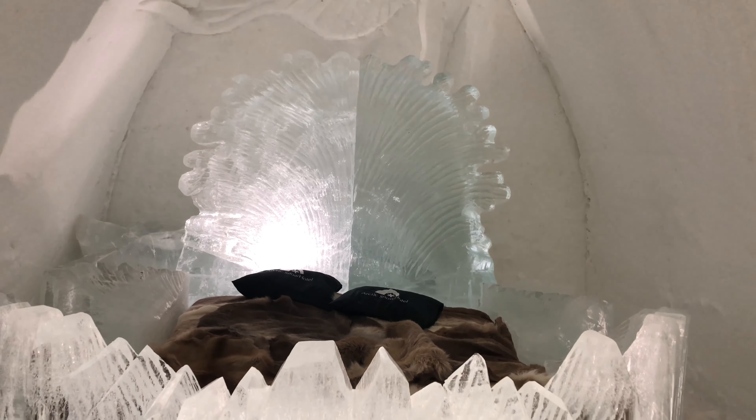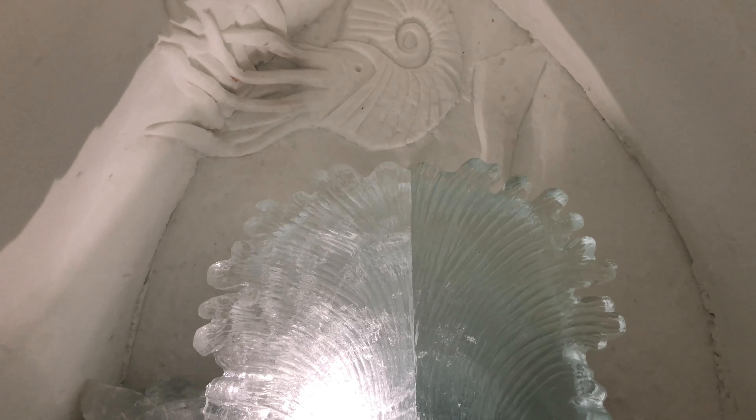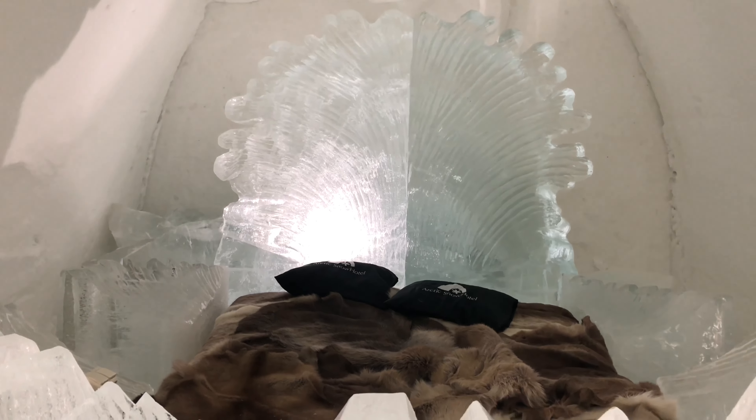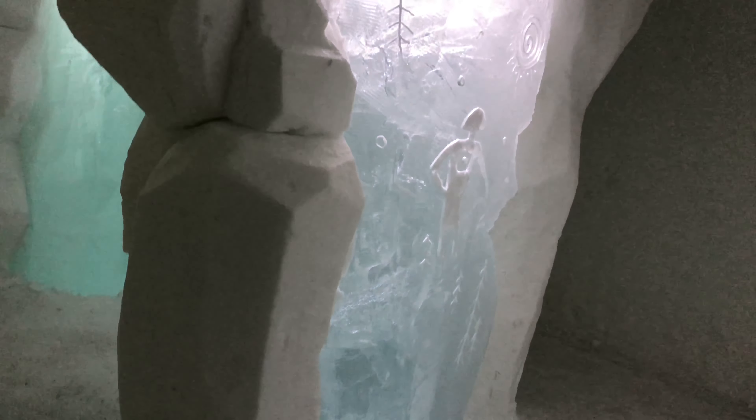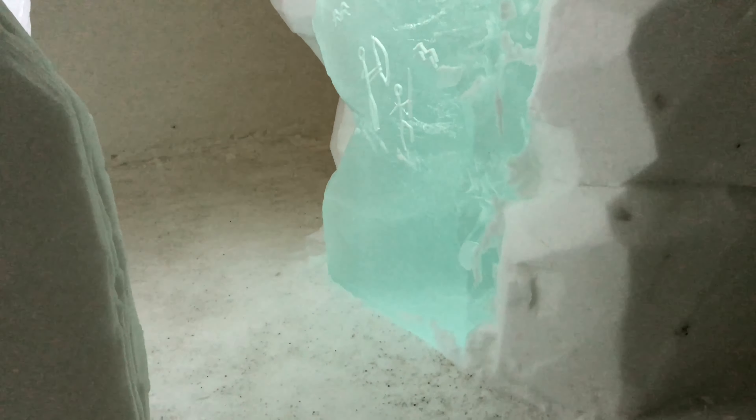As I mentioned, there are several types of rooms — standard and suite rooms. This one is the suite room intended for two persons. Getting out of the room, you find a corridor that is also full of ice artwork. Going straight forward, we find this pink room, which is also a suite.